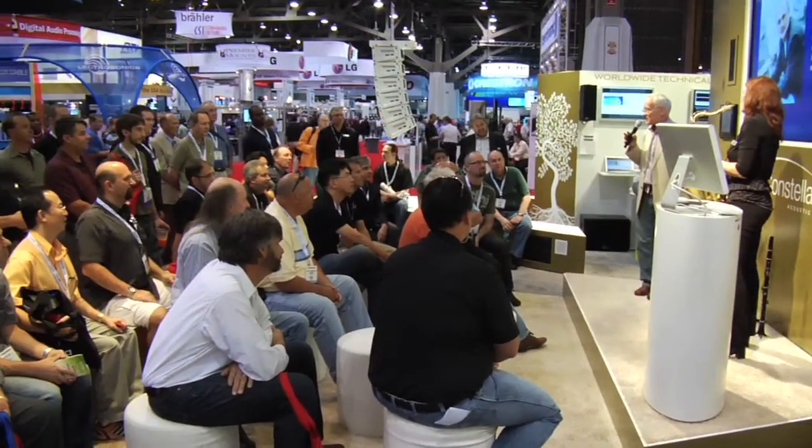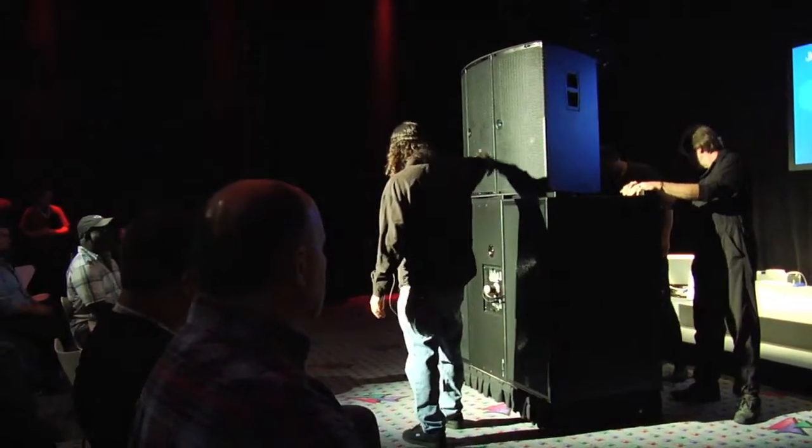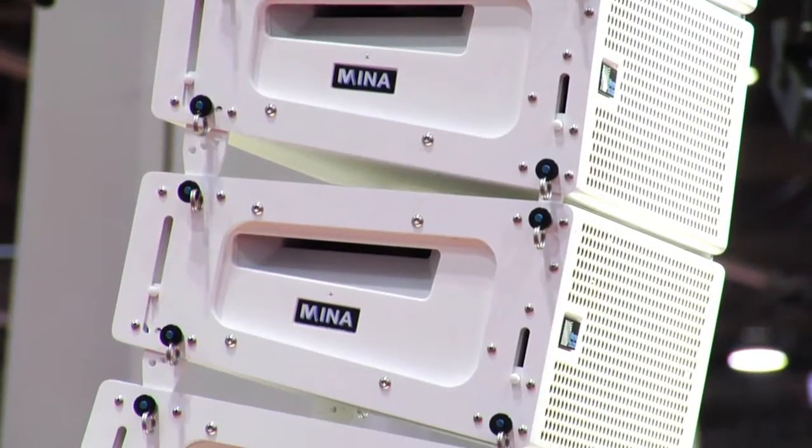Welcome to Infocomm in Fabulous Las Vegas. I'm Rachel Archibald from Meyer Sound, and here at our booth we're demonstrating the Constellation acoustic system. Also be sure to check out our worldwide debut of the Neenah Line Array in demo room N111.